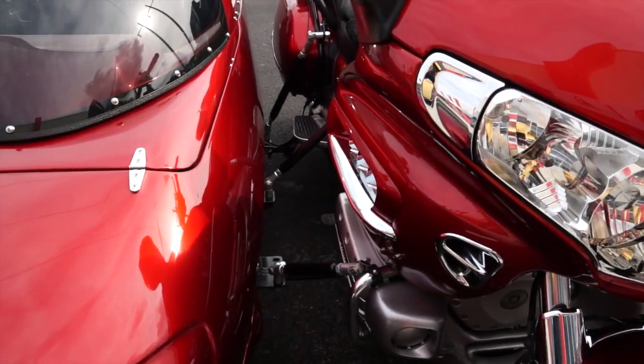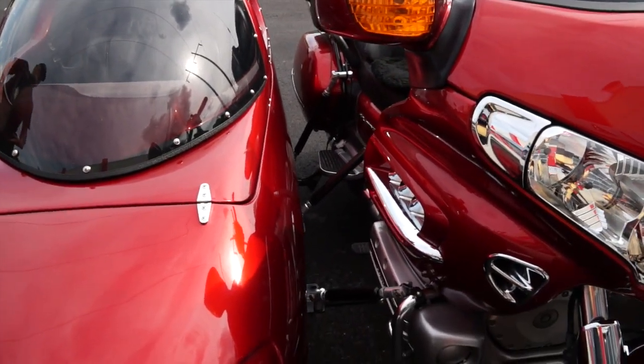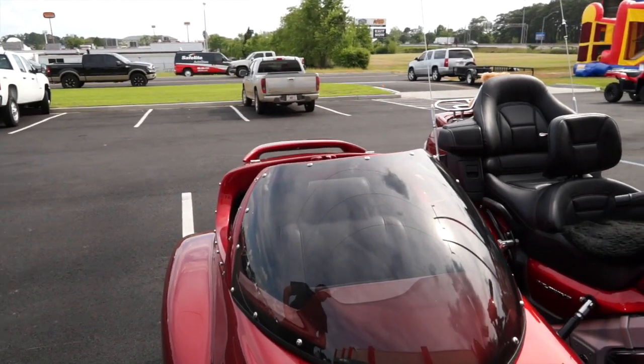Now, when you ride, do you feel it very much on there? Once you get moving, it's no different except in the curves. In the curves, you steer instead of lean. You don't lean. You just turn the wheel. You drive it like a car in the curves.